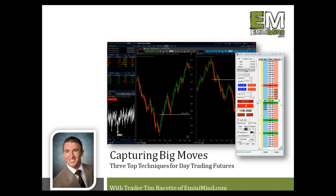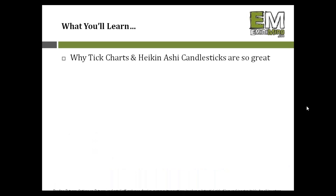I will try my best to keep an eye on the question box. If you do have any questions throughout the presentation, feel free to chime in. We'll have a little bit of time at the end as well. So let's dive in. What you'll learn in today's presentation: we're going to talk about tick charts, Heikenashi candlesticks, and how I use those two tools in my trading.